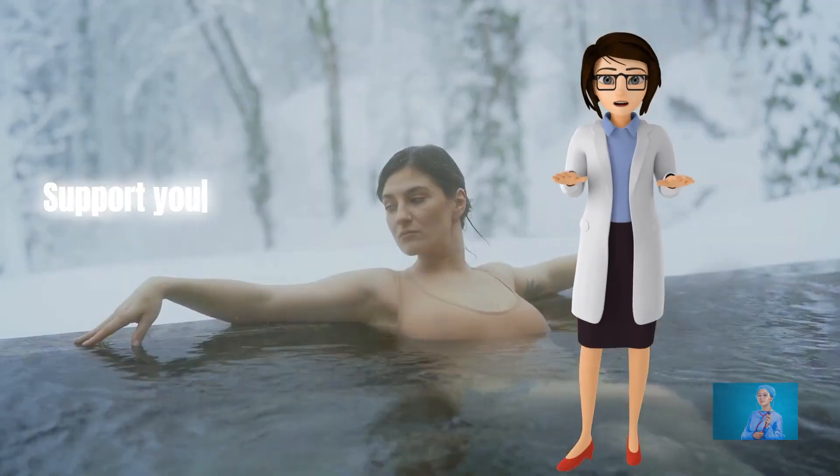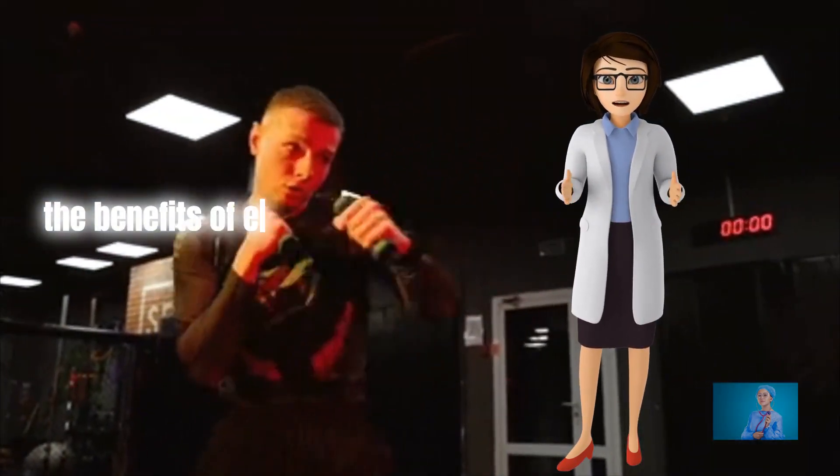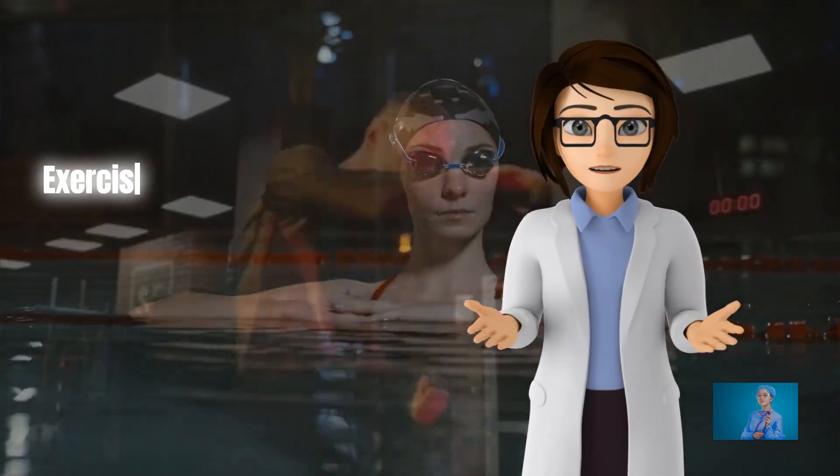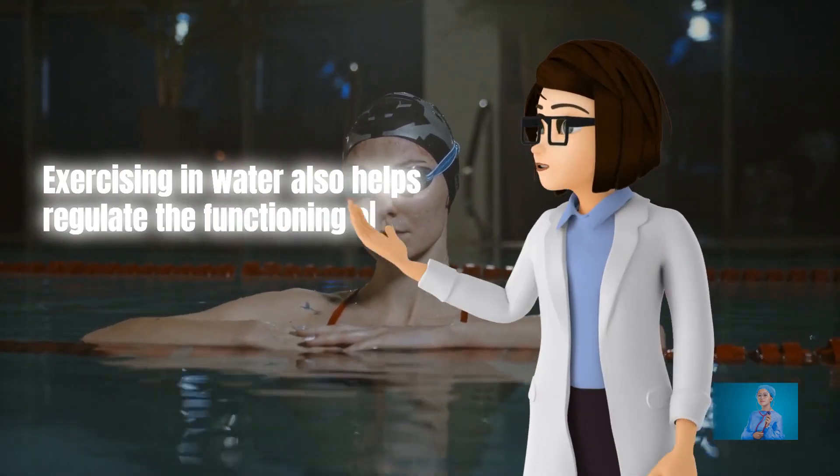Support your body in a warm pool. The buoyancy of the water lets you enjoy the benefits of exercise with less pain. Exercising in water also helps regulate the functioning of nerves and muscles, relieving pain.